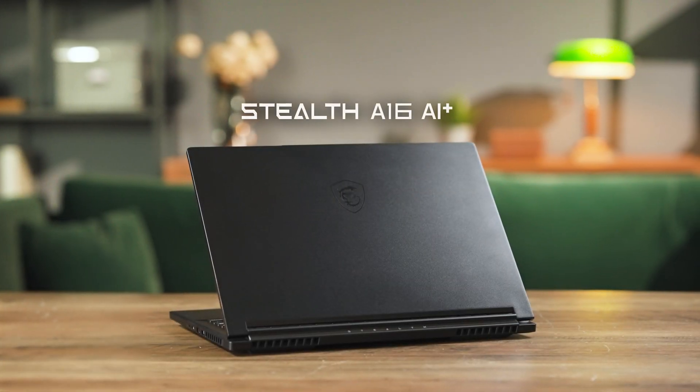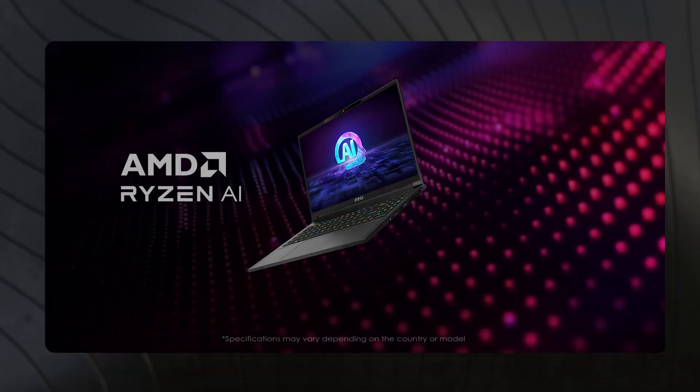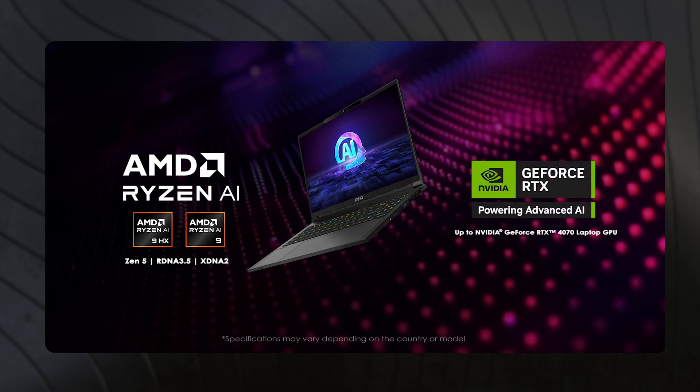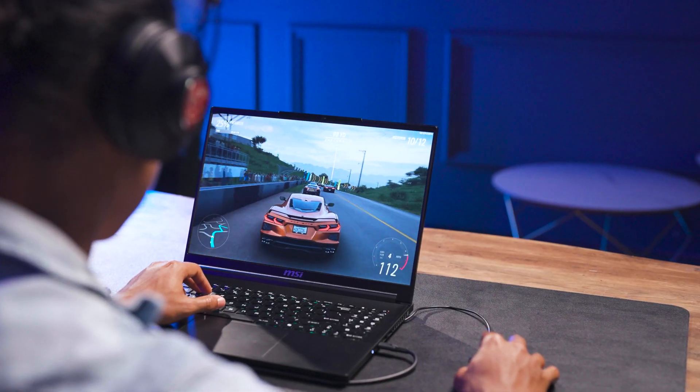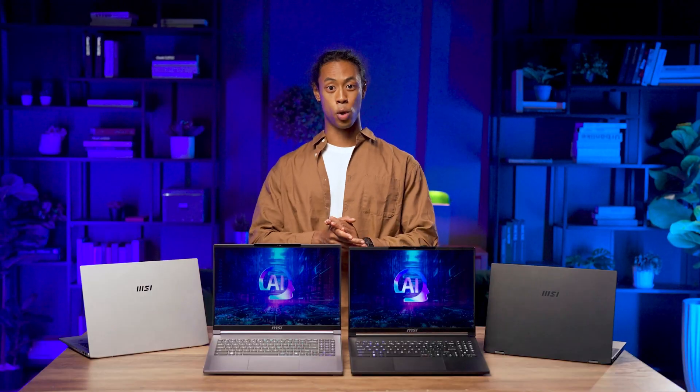Let's kick things off with the ultimate gaming laptop, the Stealth A16 AI+, which is packed with an AMD Ryzen AI 300 series processor and an up to NVIDIA RTX 4070 GPU. Not only is it perfect for work, but it can handle all your AAA gaming titles with ease. It's one of the most powerful AI PCs on the market.